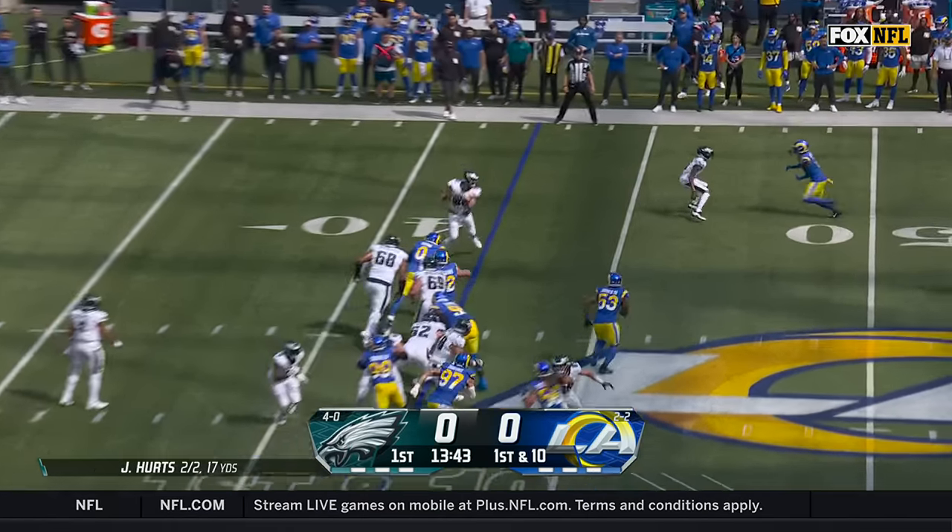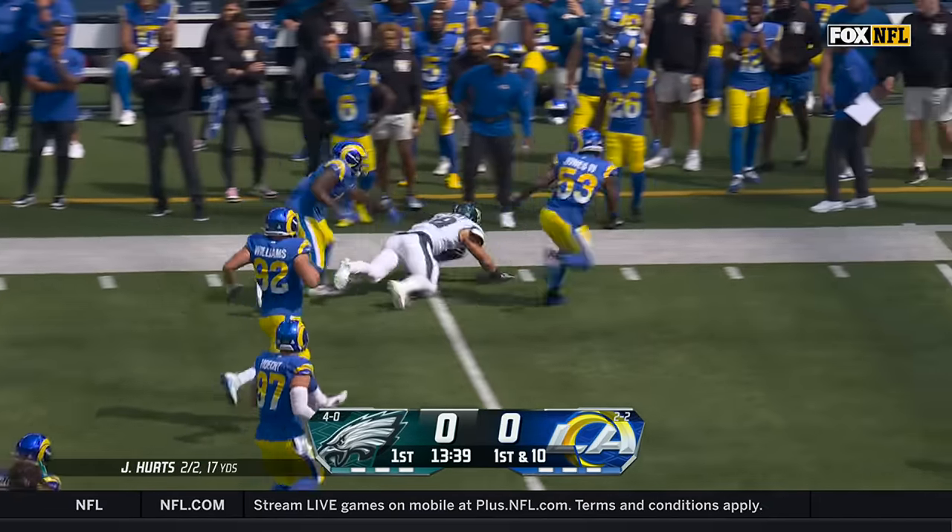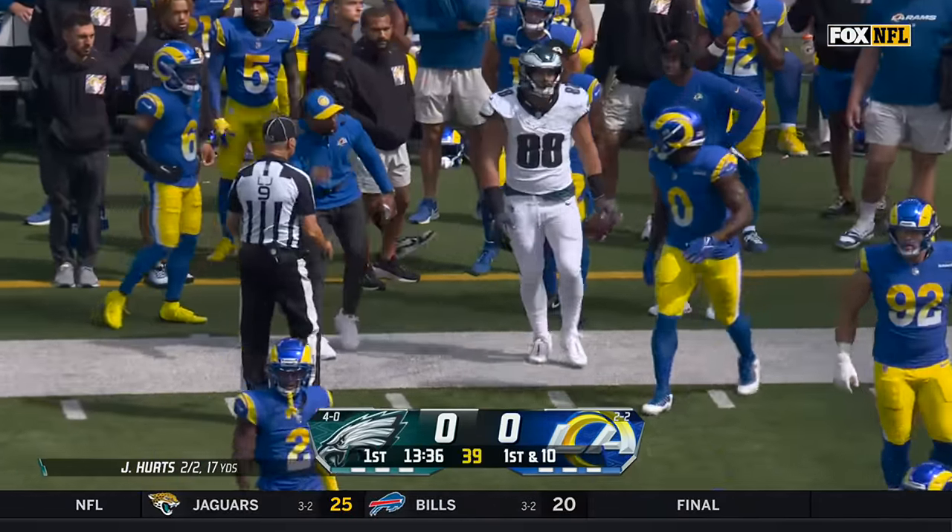First down, quick throw, Goddard again involved with a seam. Goddard breaks the tackle, first down and more into Rams territory, and all the way down to the 40.